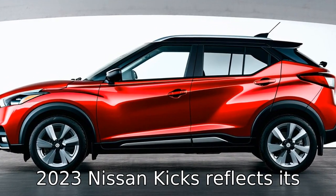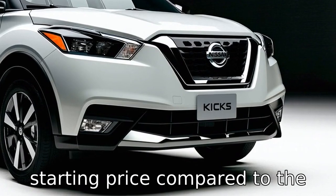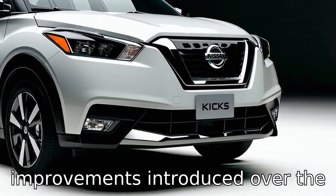The pricing structure of the 2023 Nissan Kicks reflects its updated features and technology, generally resulting in a higher starting price compared to the 2018 model. This price adjustment accounts for the additional benefits and improvements introduced over the five-year span.